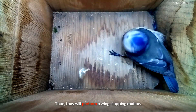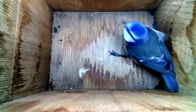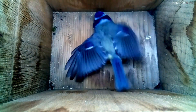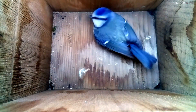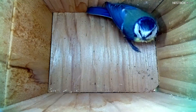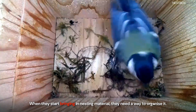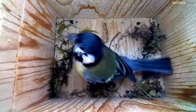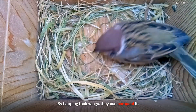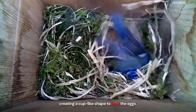Then they will perform a wing-flapping motion. But why do they do this? When they start bringing in nesting material, they need a way to organise it. By flapping their wings, they can compact it, creating a cup-like shape to hold the eggs.